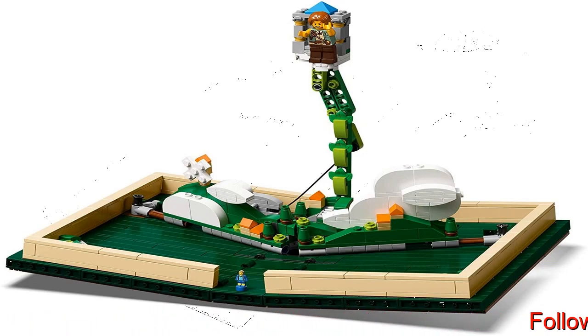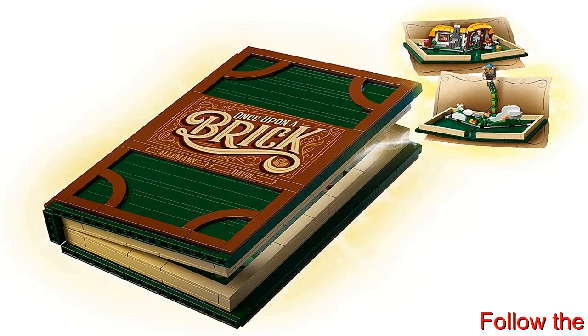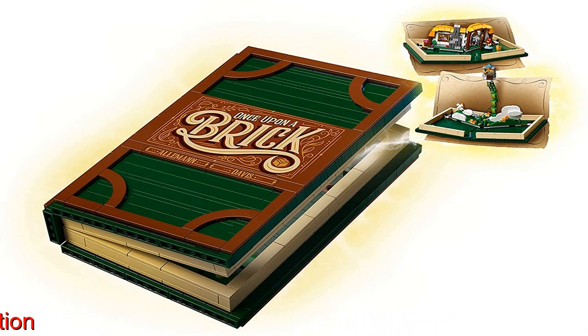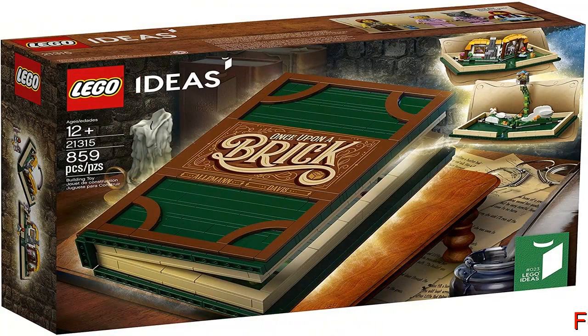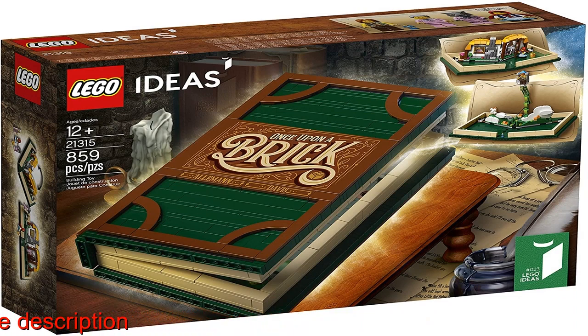Also includes one new for November 2018 microfigure, Jack. This plastic model kit pop-up book measures over 7 inches (20 centimeters) long and 5 inches (13 centimeters) wide when closed, and over 11 inches (28 centimeters) wide when open. 859 pieces. A Lego Ideas playset for boys and girls aged 12 plus and for fans and big kids of all ages.